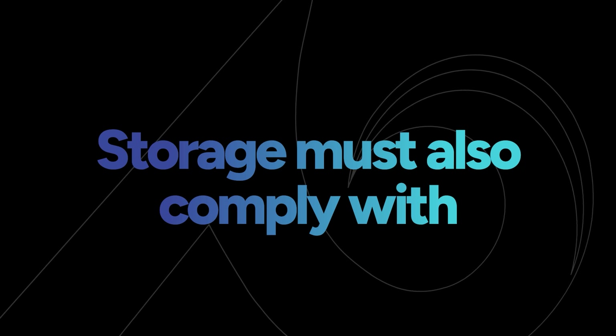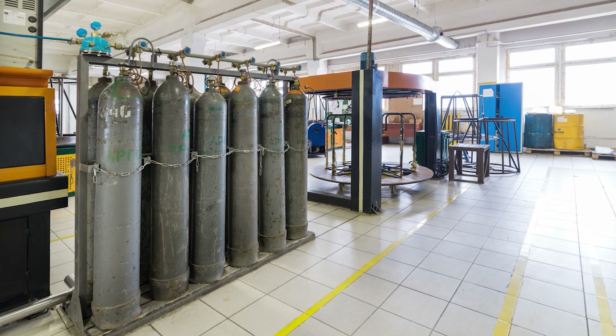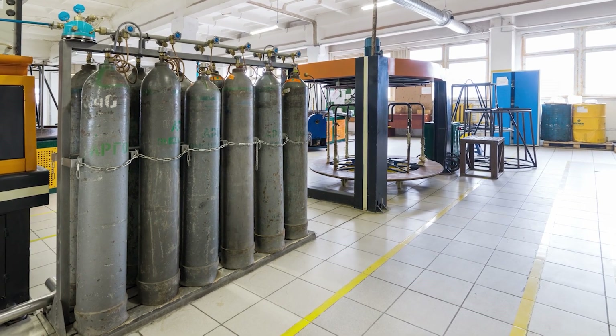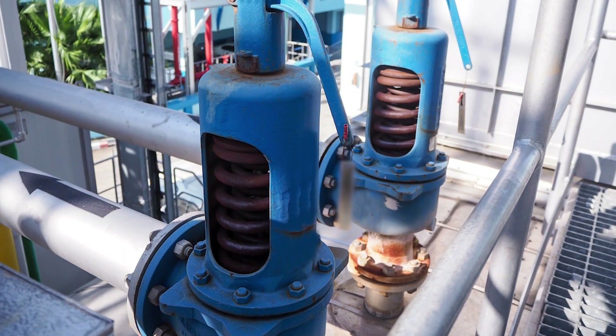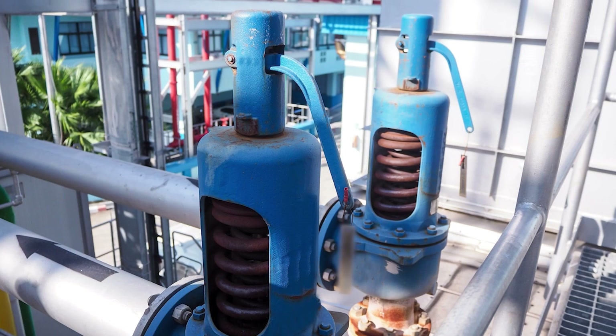Storage must also comply with compressed gas association standards. Compressed gas cylinders need to be kept away from heat sources and shouldn't be stored in direct sunlight, or anywhere that the temperature could reach about 125 degrees Fahrenheit. Cylinders should include a pressure-release system to prevent explosion in the case of built-up or excess pressure due to fire or high temperatures.